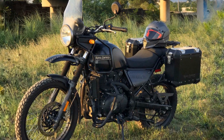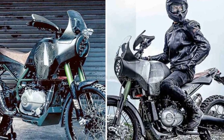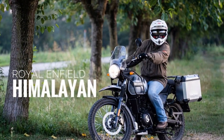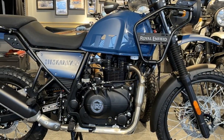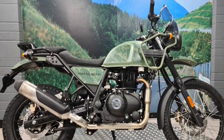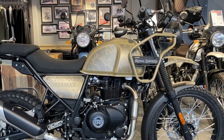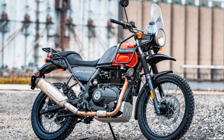3. Wind protection — the tall windscreen effectively deflects wind, helping to reduce rider fatigue and allowing for more comfortable highway cruising. 4. Smooth power delivery — the Himalayan's 411cc single-cylinder engine offers a smooth and manageable power delivery. While it may not be a powerhouse, its torquey nature makes it suitable for various riding conditions, whether navigating city streets, winding mountain roads, or tackling challenging off-road trails. 5. Off-road prowess — the long-travel suspension, ample ground clearance, and robust chassis enable riders to confidently tackle gravel roads, rocky paths, and uneven terrain, encouraging you to explore beyond paved roads.